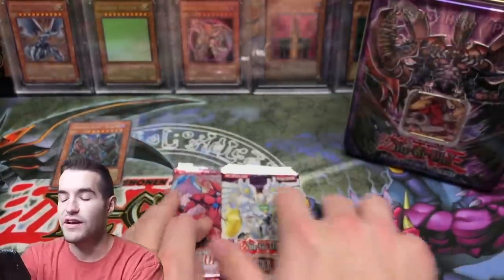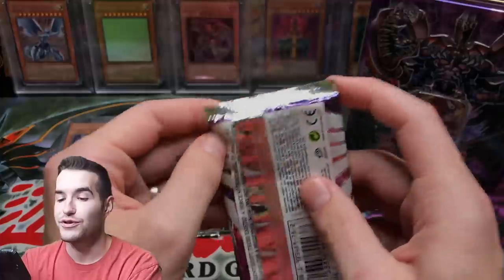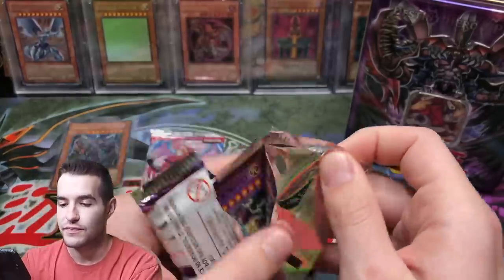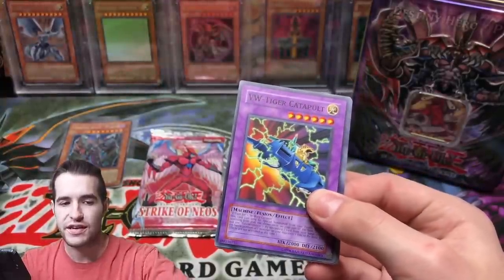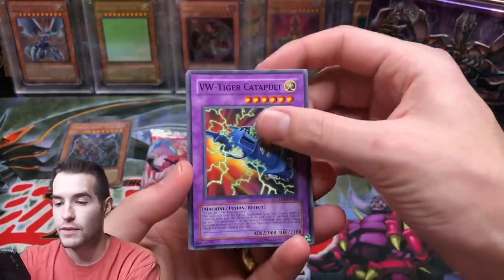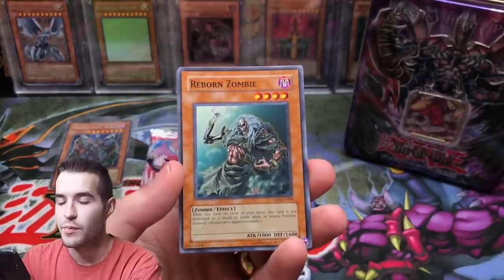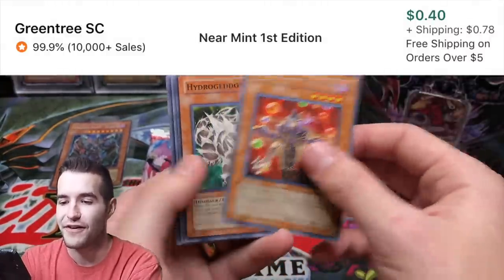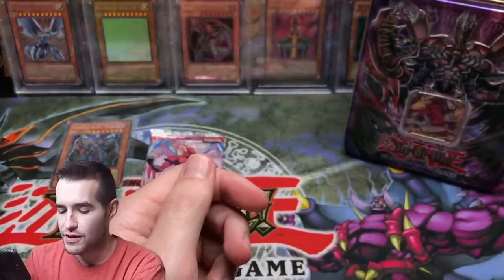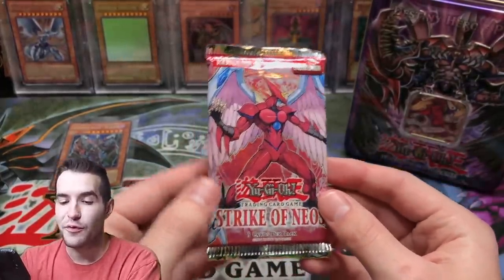We've got Elemental Energy and Strike of Neos. The ultimate rares are crazy - if you get the ultra rare version or ultimate rare, it's very confusing talking about GX. If you're interested in hobby retail check out my video. Bonding H2O, come on give us something crazy. Scar Scout of Dark World, Reborn Zombie, Rapid Fire Magician - oh Hydroggeddon! I thought it was a foil at first. I've actually pulled Rapid Fire Magician ultimate rare in a video before.